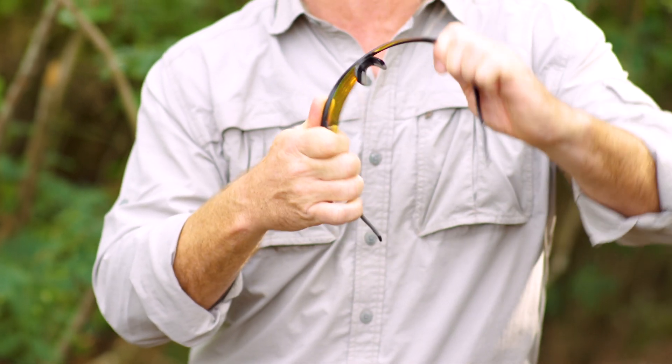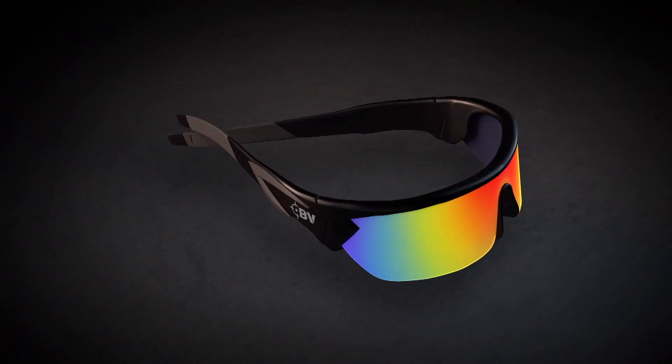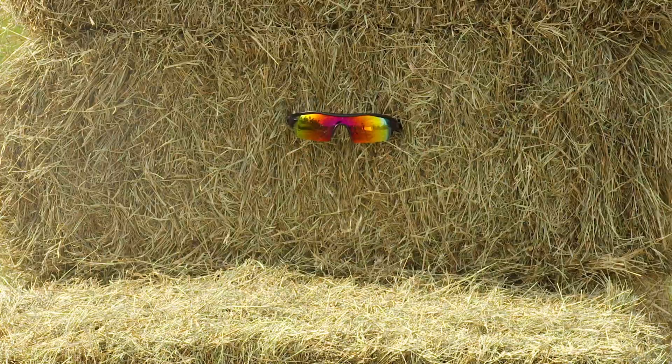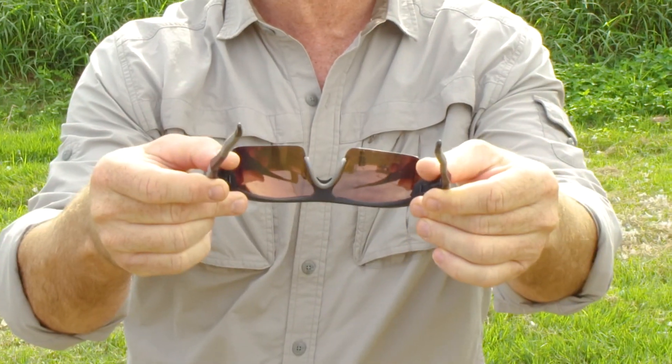The secret is the shape memory polymer that delivers unmatched flexibility, and the frames snap back to their original shape just like new. But watch this — after being hit with rat shot from just over 10 feet away, the front of the lens is scratched, but check it out, it's still intact.